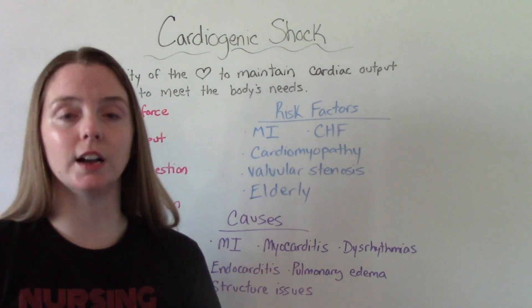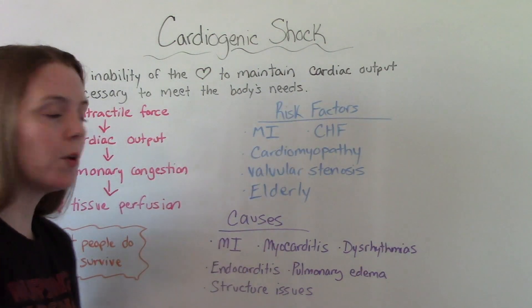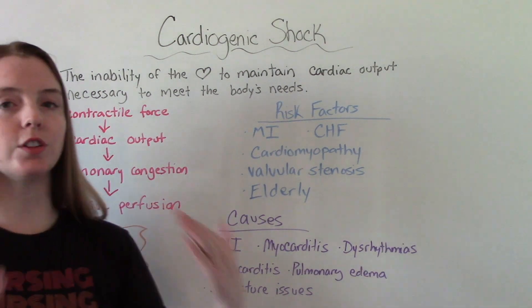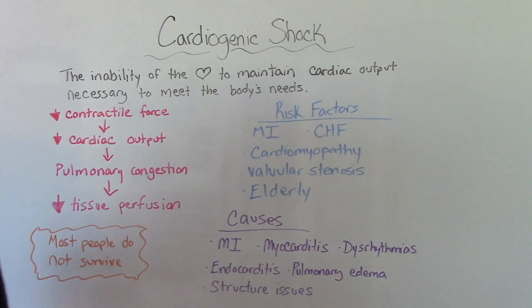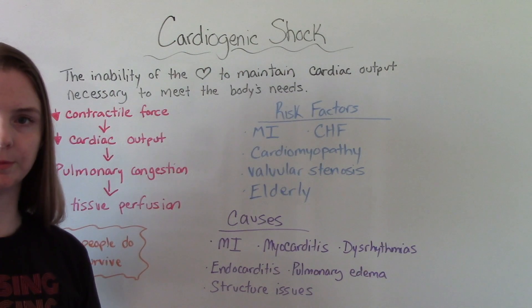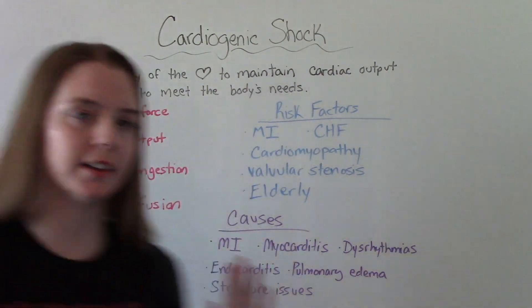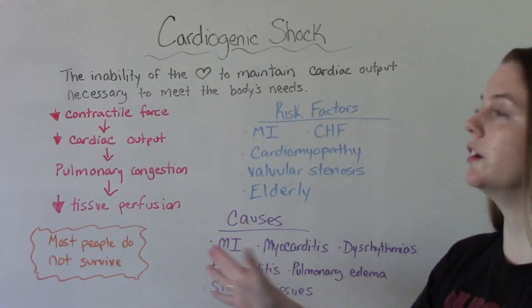The main causes of cardiogenic shock include that heart attack again, myocarditis, dysrhythmias especially if they've been present for a long time and aren't being treated, endocarditis, pulmonary edema, and structural issues like heart valve problems. It's important to note that this is very, very serious, and most people who get cardiogenic shock will not survive.